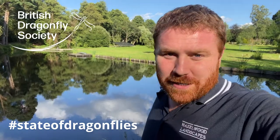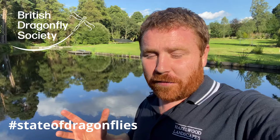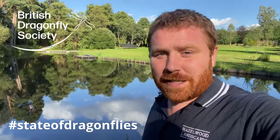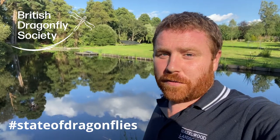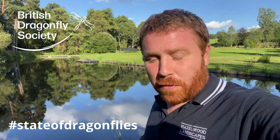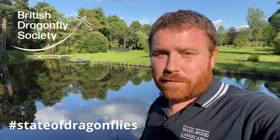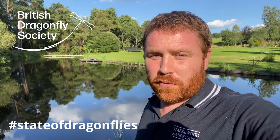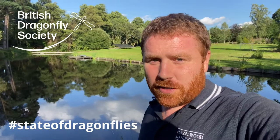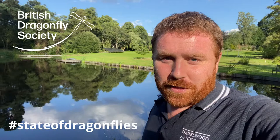My message to you is quite simple today: get a pond in your garden. The British Dragonfly Society, who I am a very proud ambassador for, have recently released the State of Dragonflies report, which is a little bit doom and gloom — there are one million ponds that have been lost over the last 100 years across the UK, a staggering amount of habitat, so we really need to do everything we can to encourage the odonata of this country to thrive.